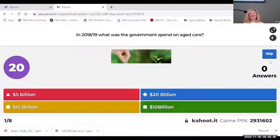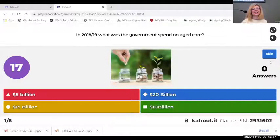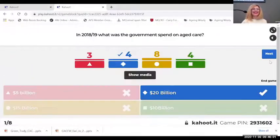So in 2018–2019, how much was the government spend on aged care in Australia? Options are 5 billion, 15 billion, 20 billion, or 10 billion. It's actually 20 billion. So people are generally underestimating the amount that we're spending on aged care.